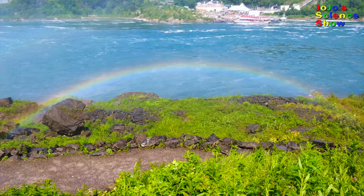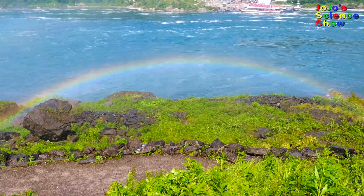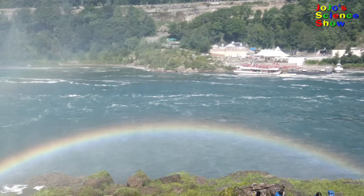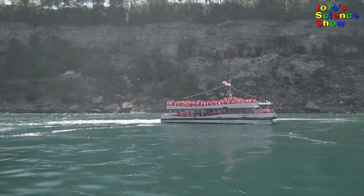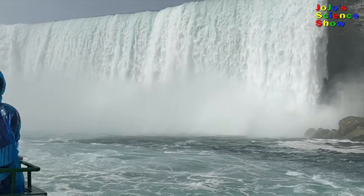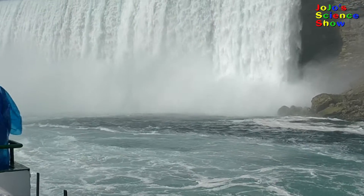Rainbows! Look at the rainbows! We saw so many spontaneous rainbows. It was really awesome. We even got to go on a boat and get really close to the falls. In the boat, you could really feel the mist.